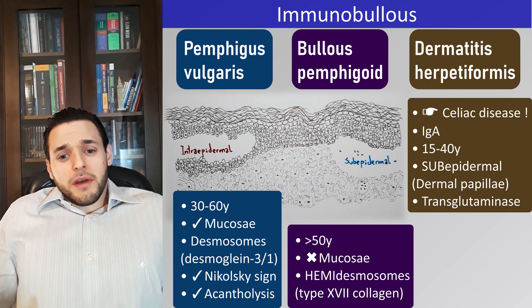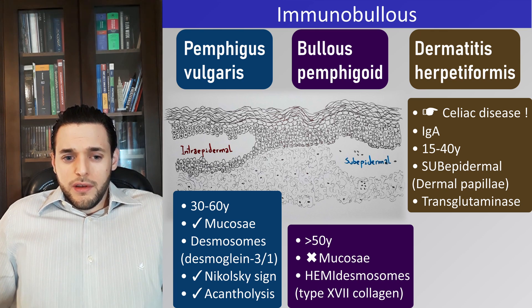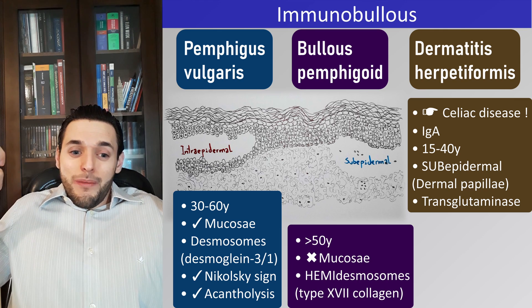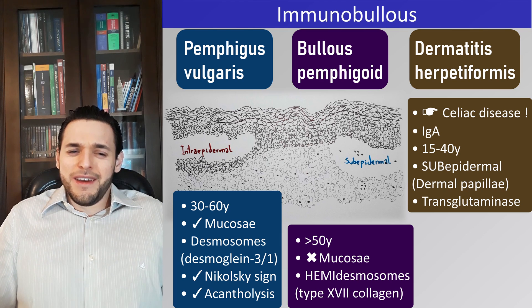What autoantibodies do we find in the other immunobullous diseases? Mostly IgG — although, if you hear about a condition such as IgA pemphigus or linear IgA dermatosis, you will correctly guess there are exceptions.